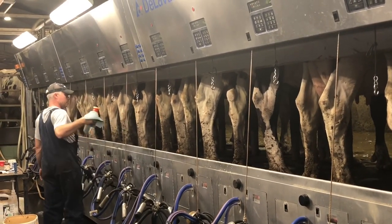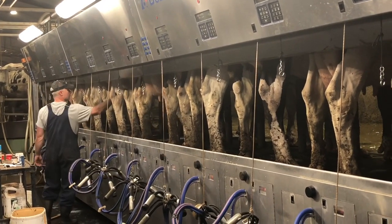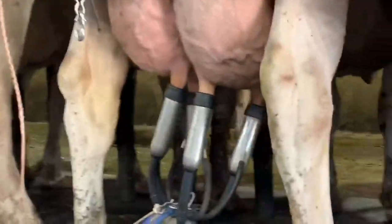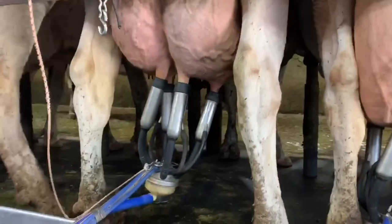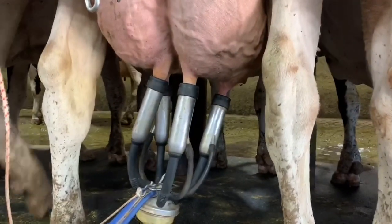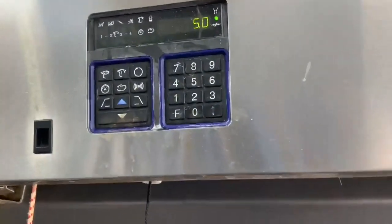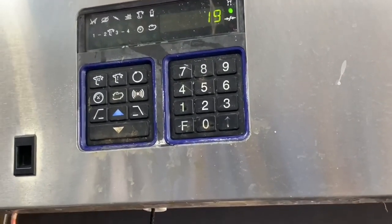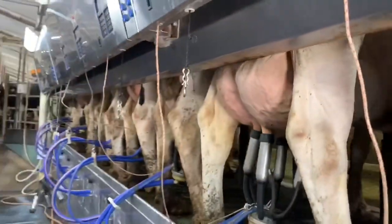As the cow enters the parlor, her neck chain is read. This provides information on that specific cow on a small computer screen above where she stands. In the parlor, the cow's teats are cleaned. This also helps with milk let-down. Then the milker is put on the cow, and the cow is milked within a few minutes. When the milk flow rate drops, the milker automatically comes off. Our cows milk an average of almost 39 liters a day.